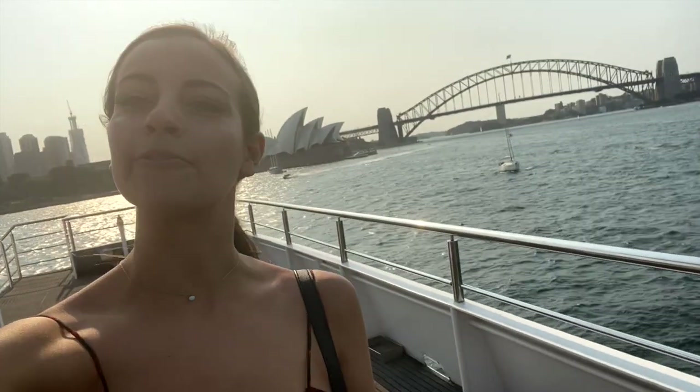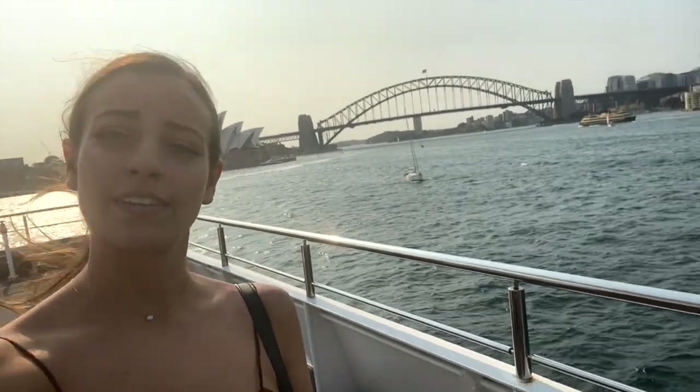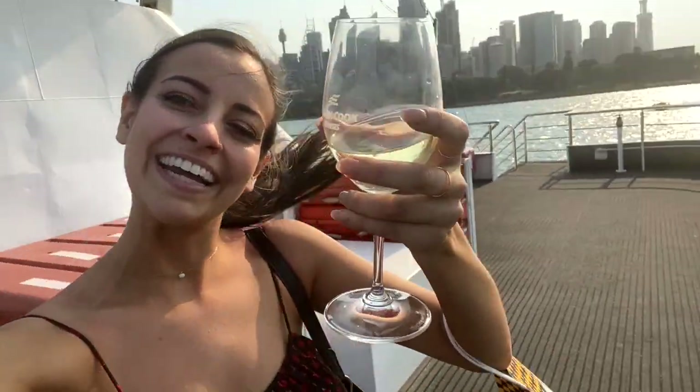I'm on the top of the boat. It's very windy, very bright — can't really see you guys. But we got free wine!